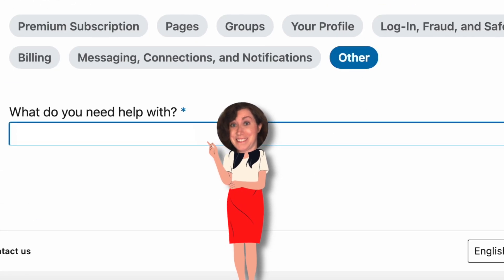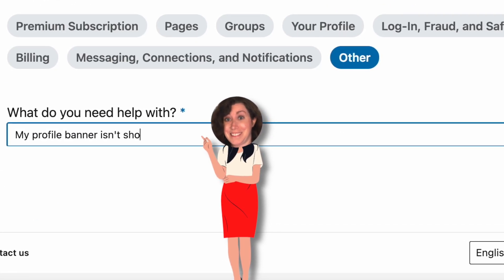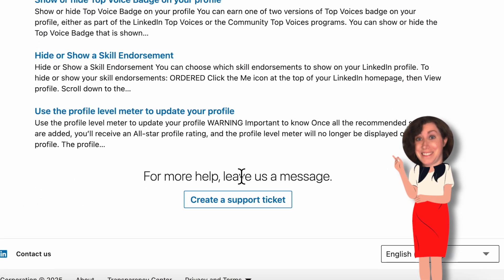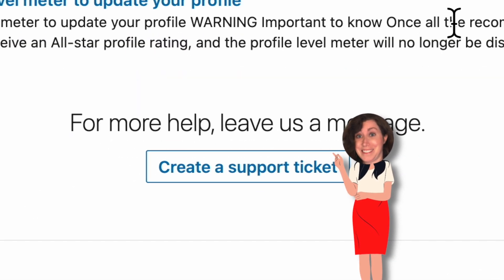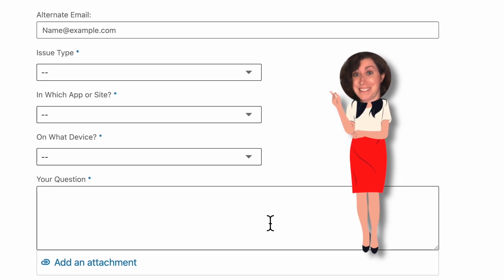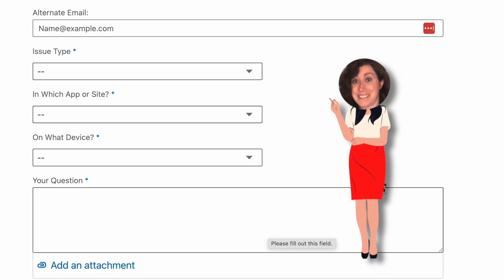Then LinkedIn will ask you what you need help with — type in what that is. Frankly, you can type anything and hit enter. LinkedIn will give you links to some help pages. Feel free to read them if they're relevant, but if you really want a support ticket, click on "Create a Support Ticket" at the bottom and complete the information on the next screen to submit your ticket.